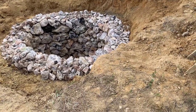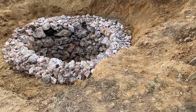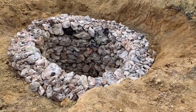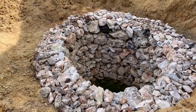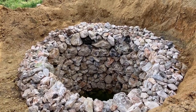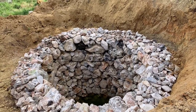You can call it a stone pit, a sewage pit, or a cesspool pit — they're all the same thing and cover the same function. This one is 15 feet deep and about 10 to 12 feet wide.